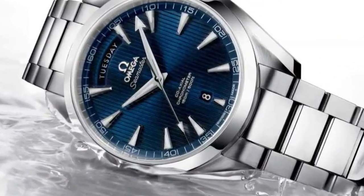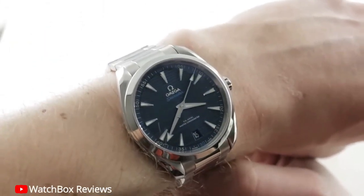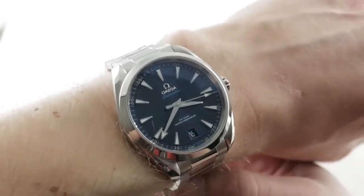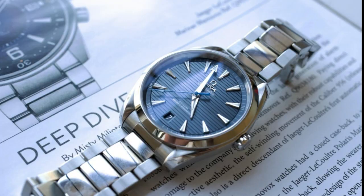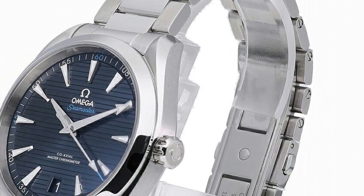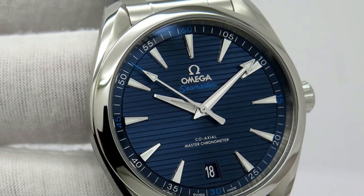The captivating blue dial exudes sophistication, complemented by a polished and brushed stainless steel case. The 41mm case diameter strikes a balance between classic and contemporary, offering a comfortable fit for most wrists. Protected by a scratch-resistant sapphire crystal with anti-reflective treatment, the dial is clear and free from distractions. The watch features an advanced co-axial escapement for enhanced precision, and holds the prestigious Master Chronometer Certification from METAS, highlighting outstanding accuracy and magnetic field resistance.